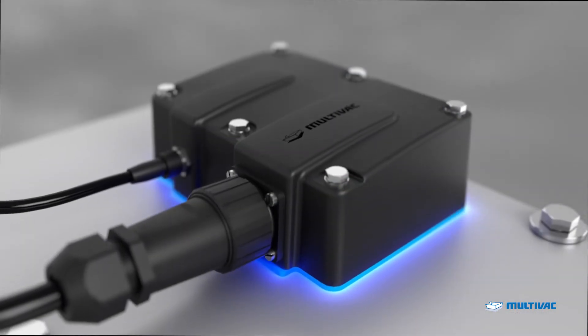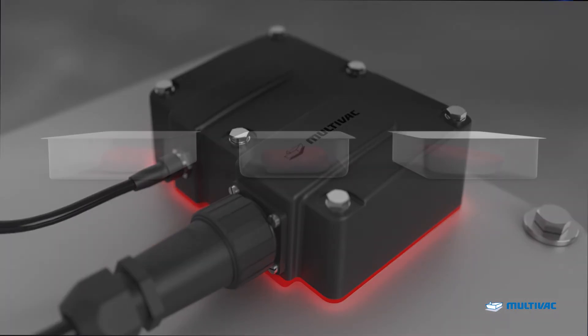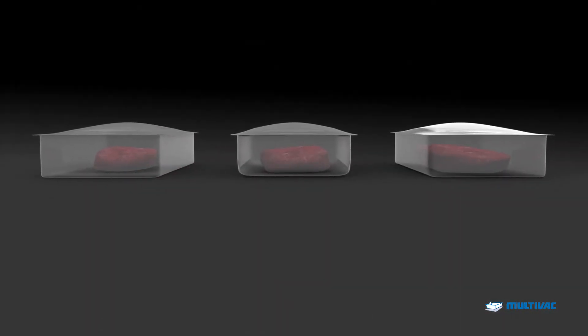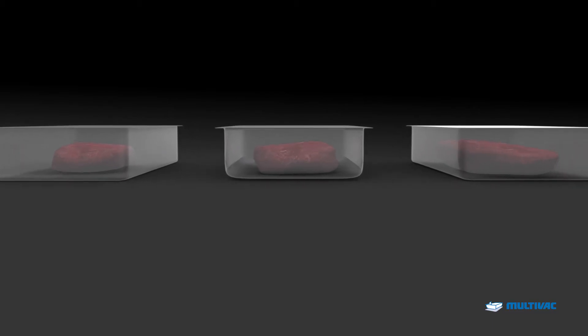The X-Line is equipped with a level of sensor control never achieved before. Another new feature of the X-Line is XMAP, a gas flushing process that can be precisely controlled for packing with modified atmosphere.